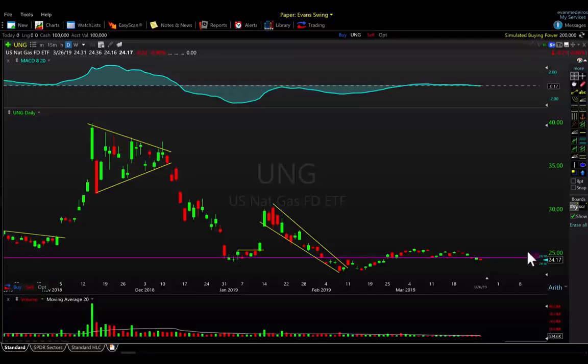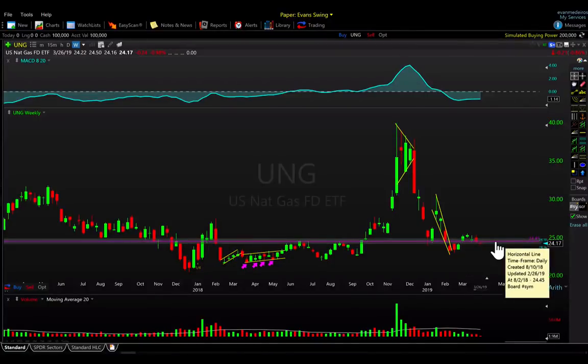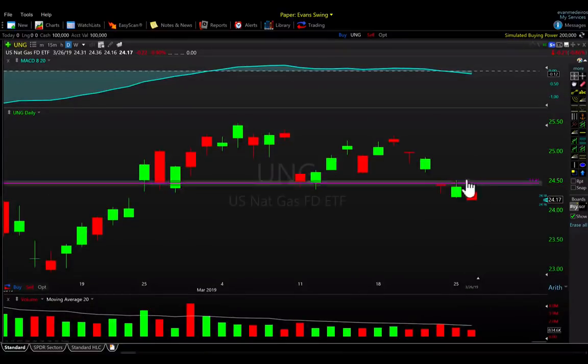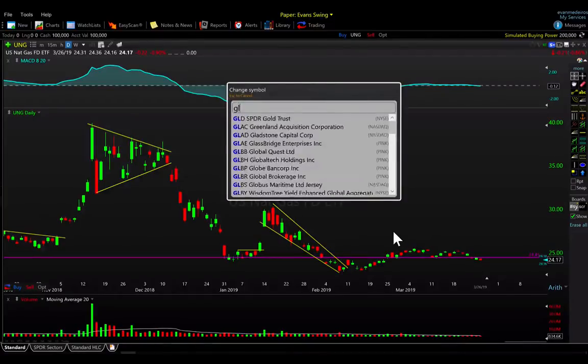Natural gas is not so lucky — it's going the other way. It's stagnated sideways for a few weeks and now it's starting to lose the 24.50 level, closing at new near-term lows today and down one percent on the week. 24.50 has been my line in the sand for natural gas — it's starting to inch back below it, so it's in the penalty box for me until it can reclaim 24.50 to the upside.